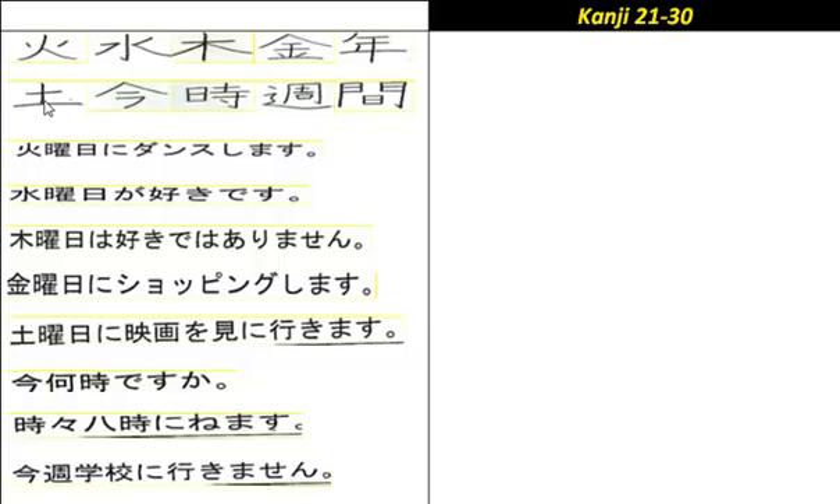Going back to days of the week — this one here is 'tsuchi' or 'do', meaning soil, earth, or land. Remember 'Doyoubi' is Saturday.